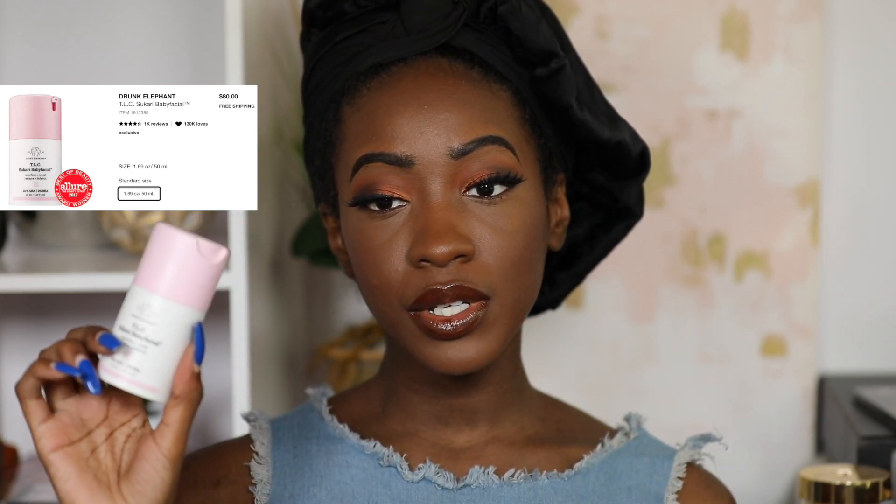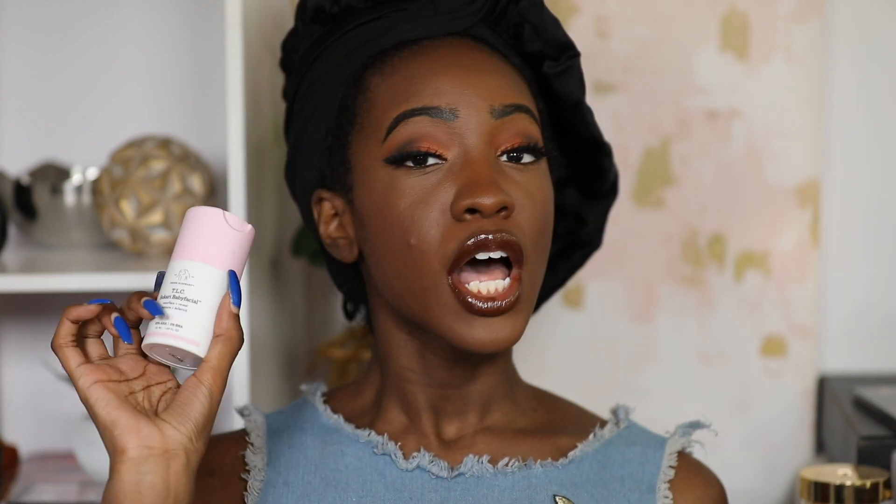The last and probably most expensive recommendation is the Drunk Elephant TLC Sukari Babyfacial. If you know anything about Drunk Elephant, you know now is the time to stock up. I absolutely love this exfoliator, but I only use it once a week because it burns — and I mean it really burns. It says to leave it on for 20 minutes, and even though I might normally leave things on longer, I strictly follow that here. It does its job well, but make sure to follow directions, wear sunscreen while using it, and for about a week after, because it can make your skin very sensitive.